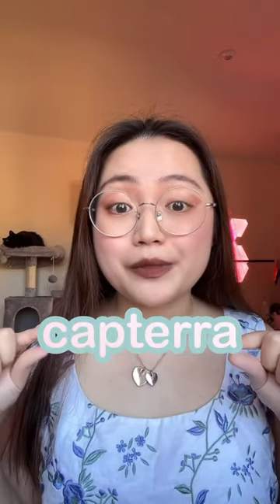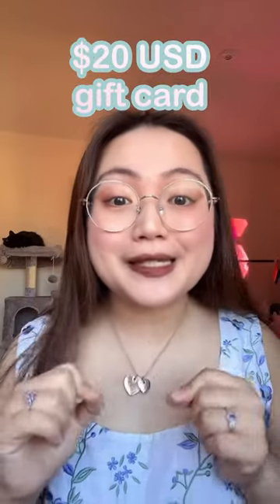If you love the service so much after trying it, make sure you leave a review at the Capterra website so you can get a $20 USD gift card.